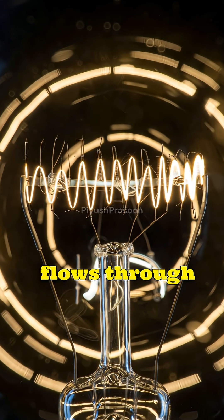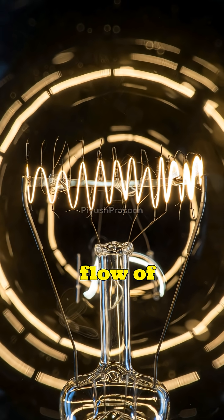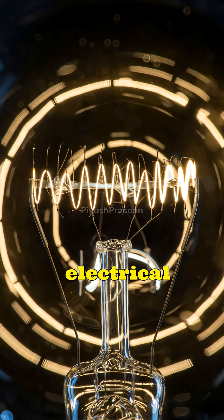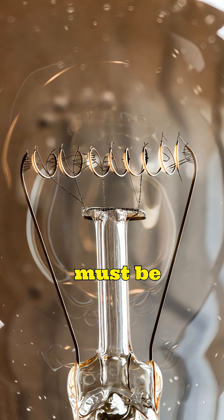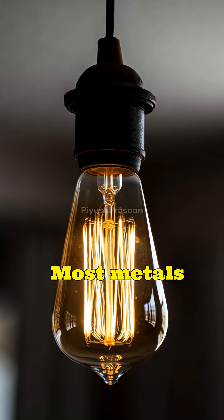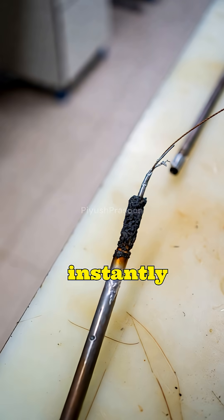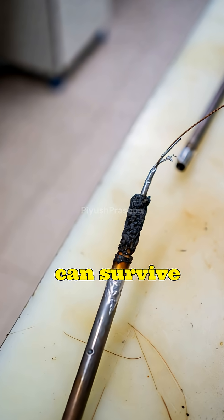When electricity flows through a bulb's filament, the filament resists the flow of current. This resistance converts electrical energy into heat. To produce visible light, the filament must be heated to extremely high temperatures — over 2,500 degrees Celsius. Most metals would melt instantly under such conditions, but tungsten can survive where others fail.